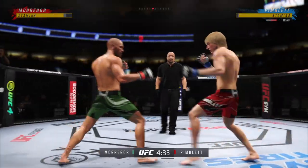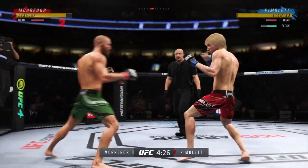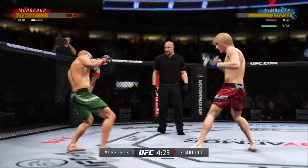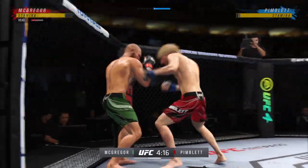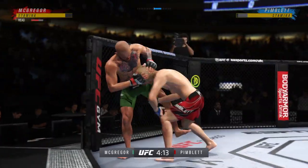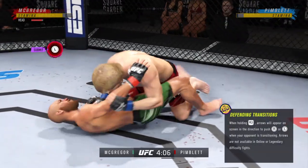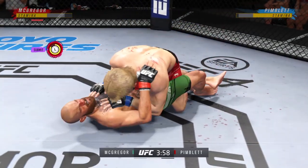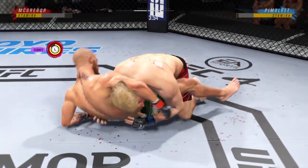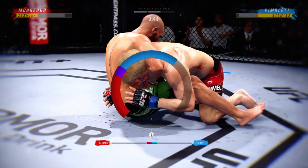He has landed some good shots, DC, but really unable to string anything together in terms of solid combinations. Oh! He's hurt bad, John. He's gotta go — he's gotta chase that finish down now. He goes in and secures the takedown. Both fighters pretty comfortable on the ground, DC, but you've got to be very careful hanging out here for too long if you're his opponent.